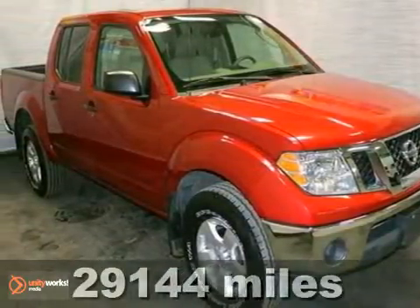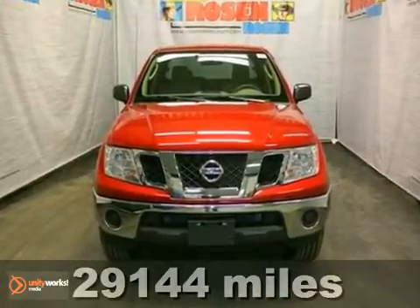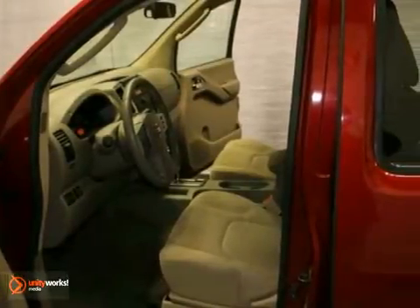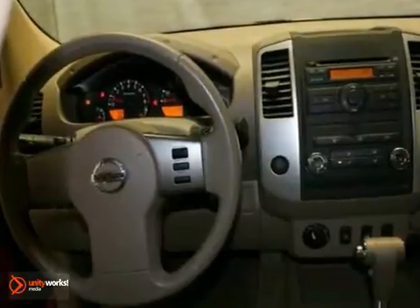If you're looking for reliability, this extra clean 2011 Nissan Frontier S is the truck for you. When you get behind the wheel, you'll know it's time to get some work done. It comes with everything you need, like tow hooks, CD player, and four-wheel drive.